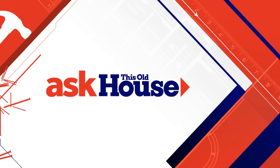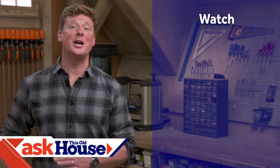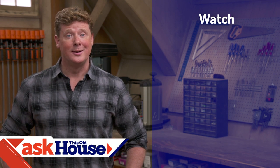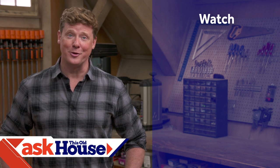Until next time, I'm Kevin O'Connor, Rich Trethewey, Mark McCullough, and Tom Silva for Ask This Old House. Thanks for watching. This Old House has a video for just about every home improvement project, so be sure to check out the others. If you like what you see, click the subscribe button to make sure you get our newest videos right in your feed.